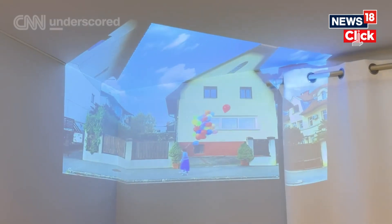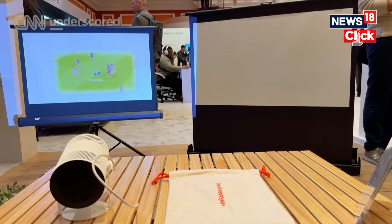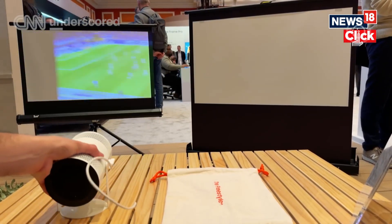The Freestyle Plus uses AI to auto keystone and make things look nice, even, and smooth whether you're projecting onto a set of curtains or onto the corner of a room. There's also the auto sizing, which we found really cool. We went back and forth between two different size projection screens and it actually, within seconds, automatically filled the screen. We didn't have to go in and toggle any settings — a nice example of the kind of AI we do like to see.